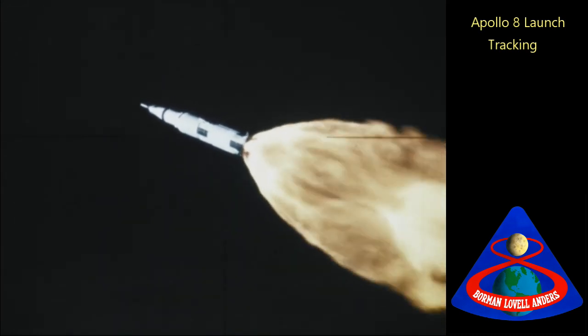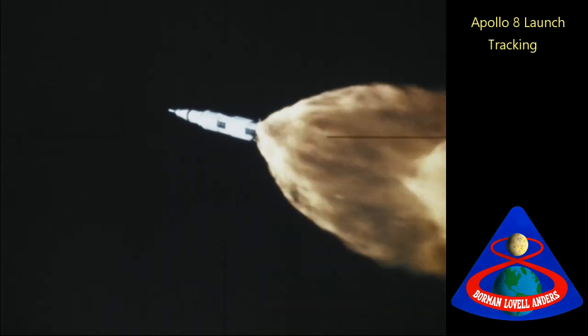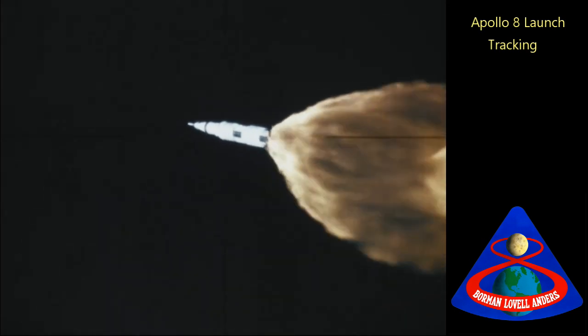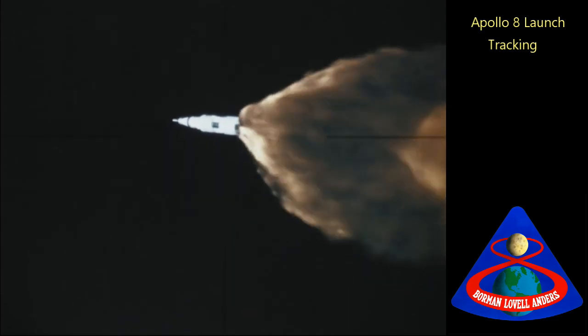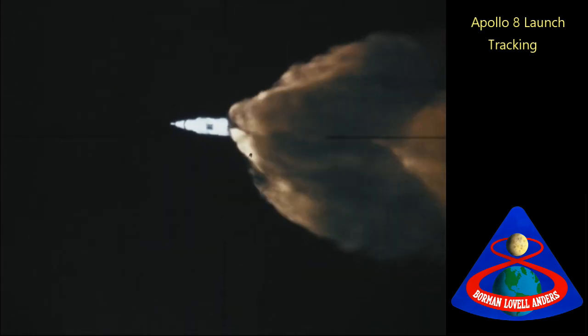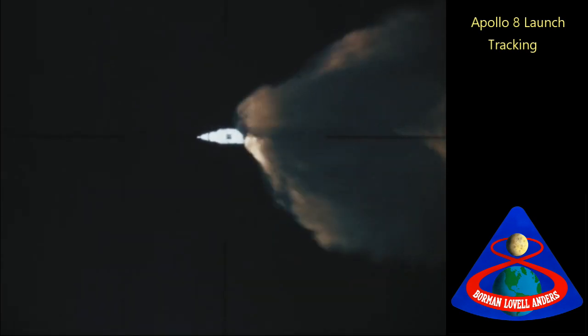Standby for one Charlie. Mark one Charlie. Mark board one Charlie, Apollo 8. Staging status booster. Five minutes into the mission and Frank Borman has confirmed each event as it's been passed to him by Mike Collins at this point.